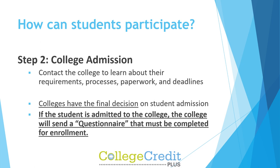Colleges have the final decision on student admission. If the student is admitted to the college, the college will send a questionnaire that must be completed for enrollment.